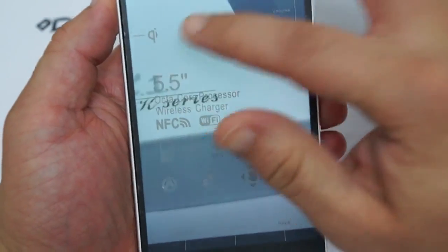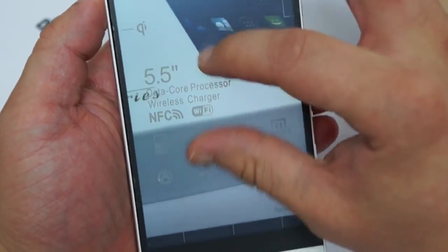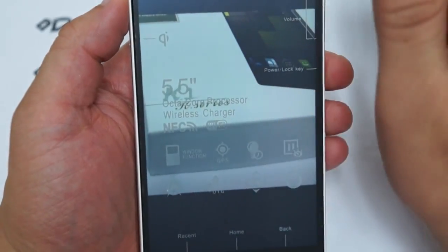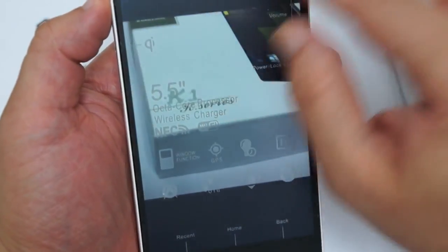The phone has a frosty protective film on the top which you can remove. Since this phone comes with a screen protector, you can just replace that screen protector.